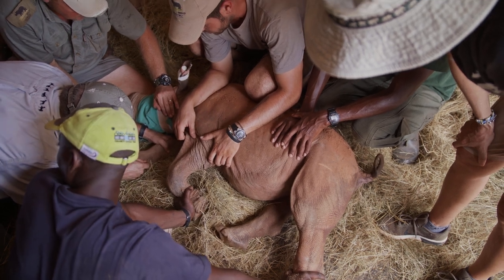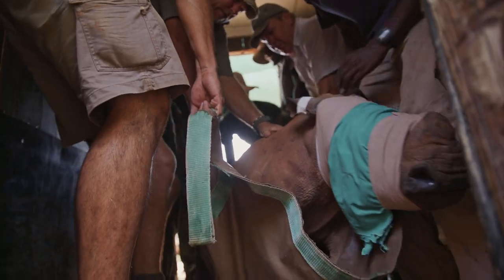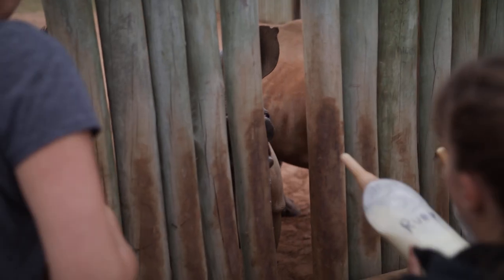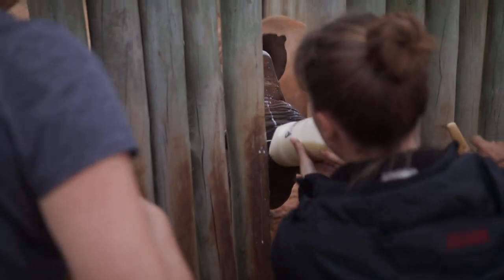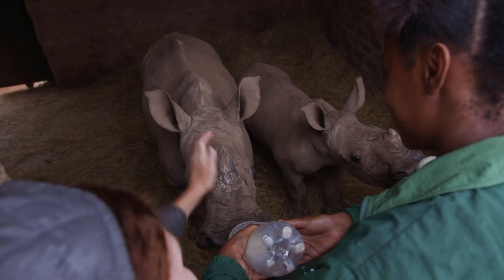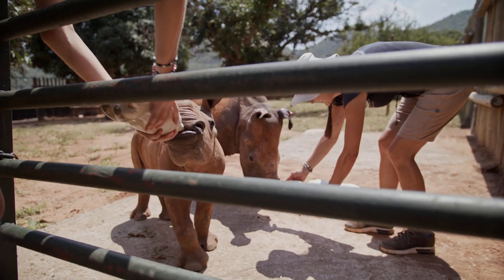Orphaned rhinos are not coming in because they're healthy. They come in because something happened to them. They lost their mom. They've been fighting for their lives. Rhinos drink for 18 months from their mom. They stay with their mom for three years, sometimes longer if they're cows. You might think this process of not being with mom anymore is a three-year process — it's not true.